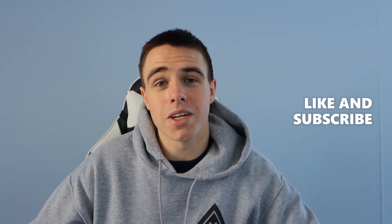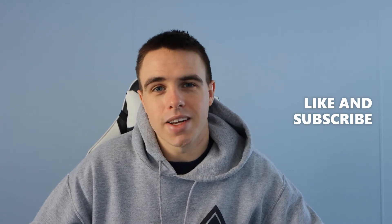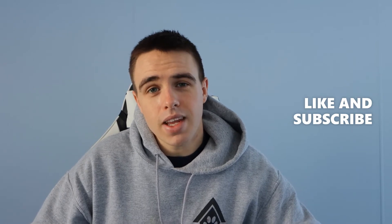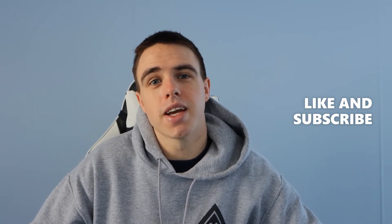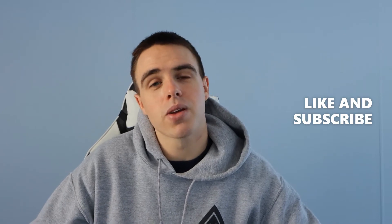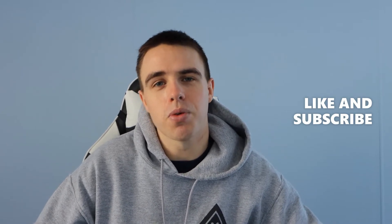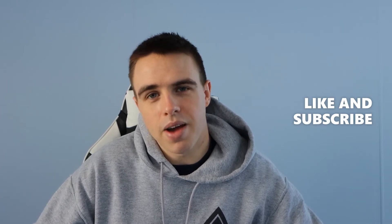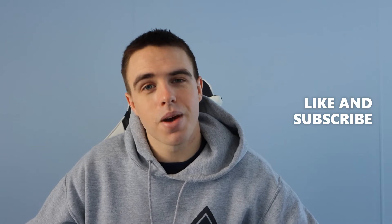In today's video I'm going to talk about my study techniques — how I study actively rather than passively. This is how I'm studying for the prerequisites to get into PA school, how I studied throughout respiratory school, and how I plan on studying throughout PA school. I may have to switch up a few things because I know PA school is a whole different beast, but I'm prepared for that.